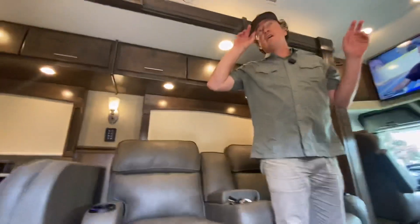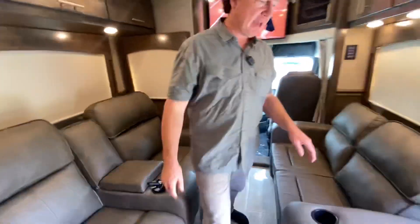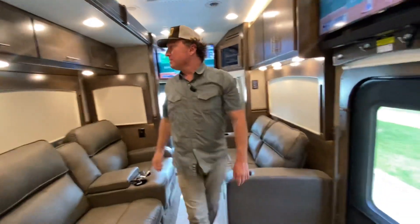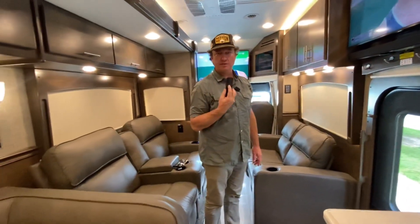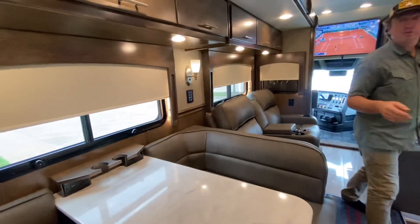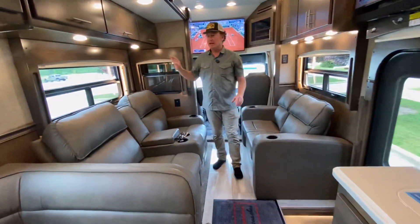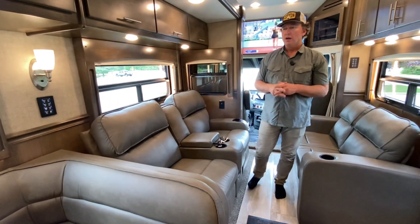Coming inside — nice tiled entryway. All the ACs are running so there'll be a little bit of noise, but they are on low. Closing the door to help out a little bit. There's a little bit of wow factor here — everybody likes to see these MCD shades. They're automatic front and rear, and there are independent controls right above the bed to control the shades around the bed. All frameless windows — a nice classic look.